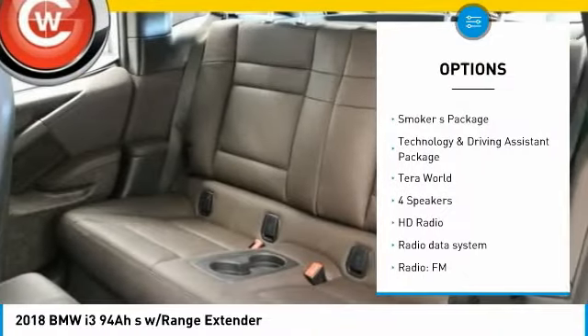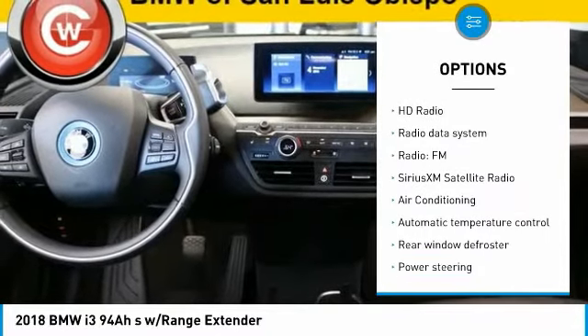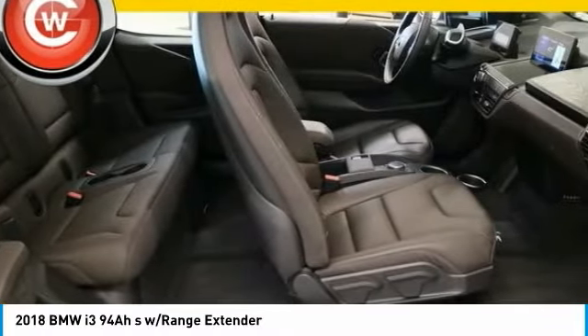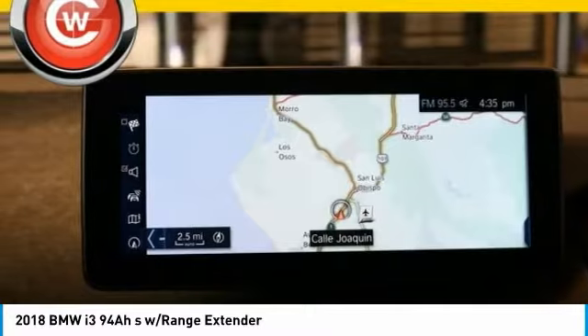Traction control, navigation system, air conditioning, dual airbags, leather-wrapped steering wheel, power steering, alloy wheels, four-wheel disc brakes, universal garage door opener, center armrest.